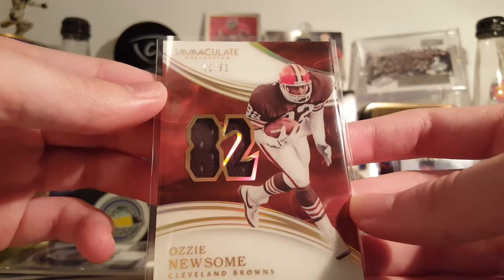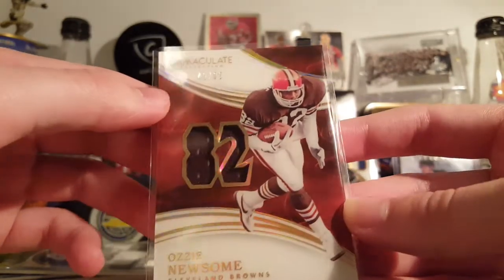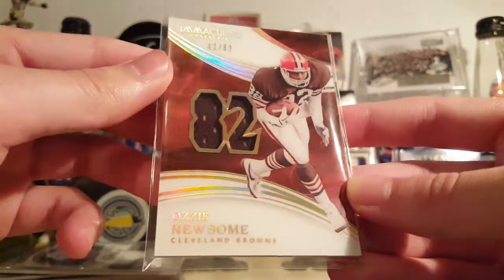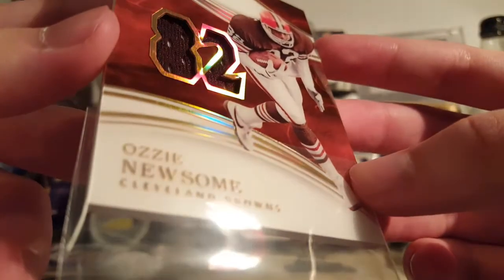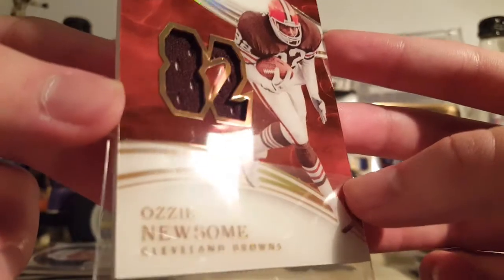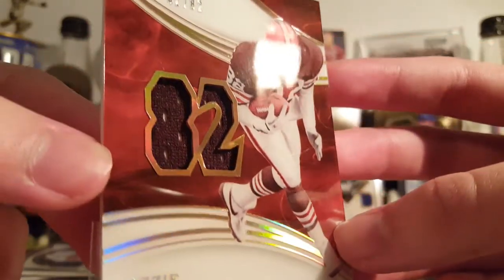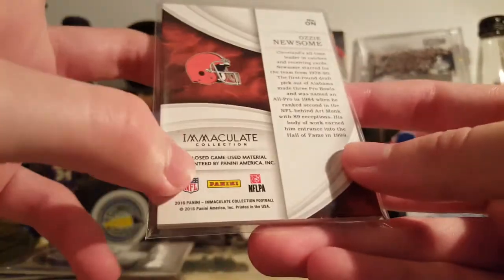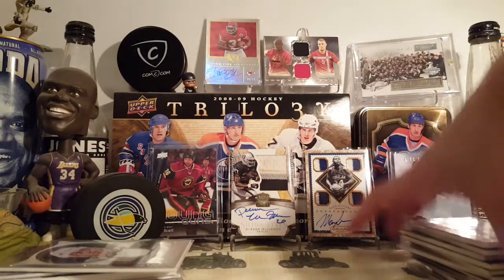Same with this Ozzie Newsome game-used jersey number parallel from Immaculate — 42 of 82. Immaculate cards are nice, picked that up of course. Not the greatest condition, but as I said in my last video, all card companies have problems when it comes to thicker stock, acetate cards, and quality control. You can see all sorts of scratches and smudges — it's just how it is. Game used, pretty cool. That was like three bucks on Black Friday. I like game-used old-school stuff.